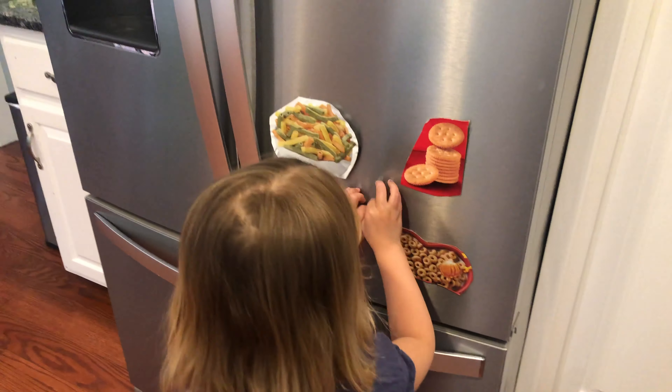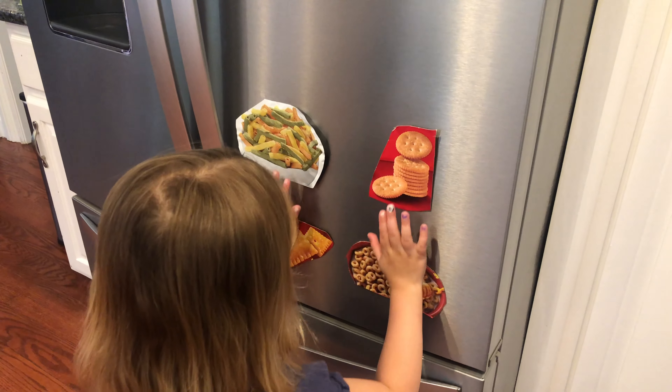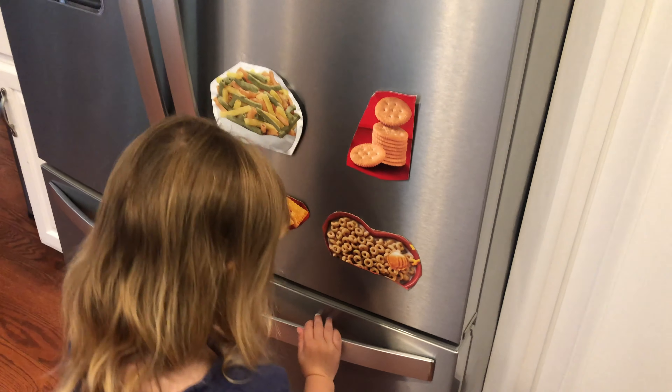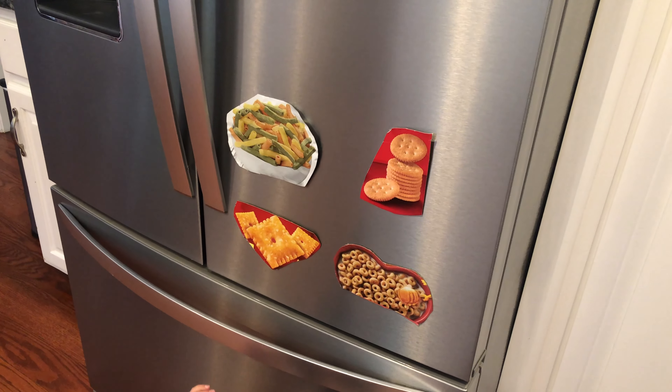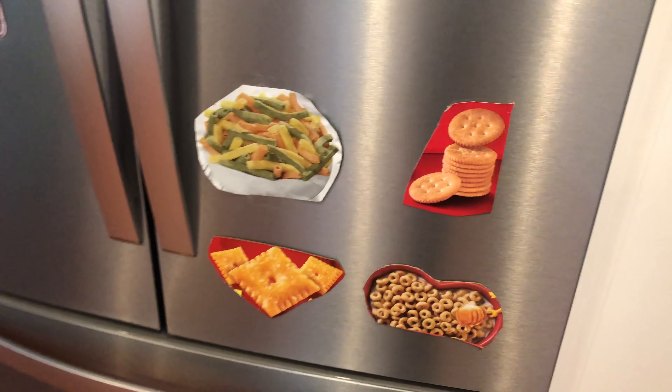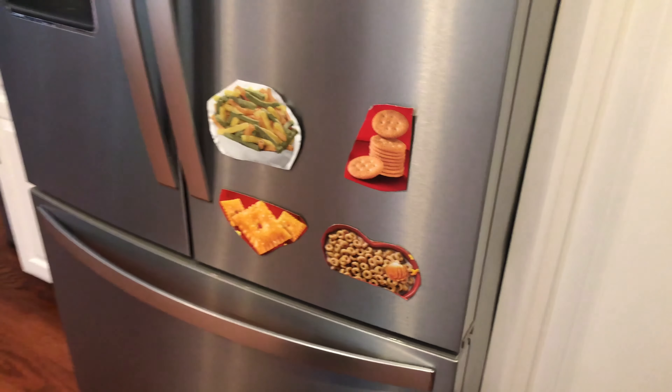What I did was I cut out some of the labels from the boxes or bags of some snacks and taped them on the fridge. A couple of tips: start off with only a couple of the snacks, space them out, and try to get just the picture of the food and keep it simple.